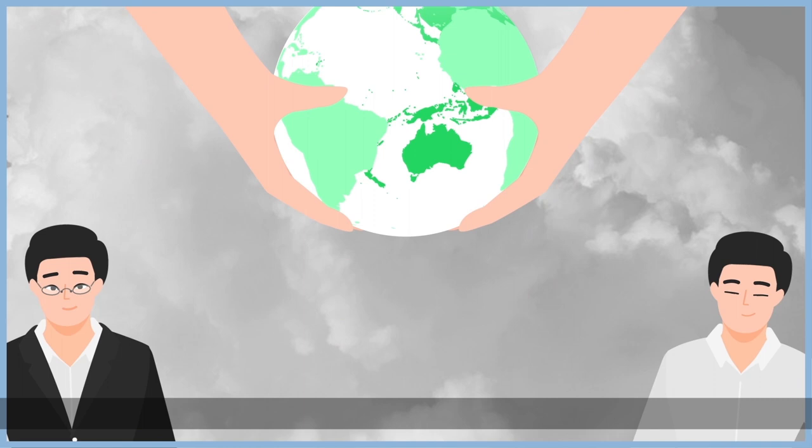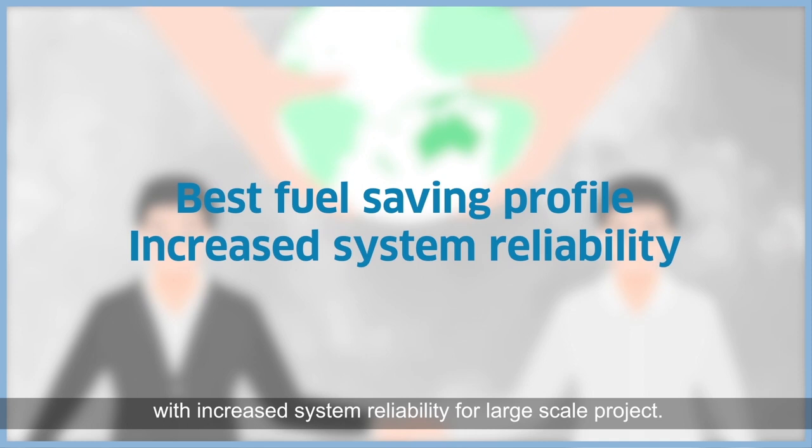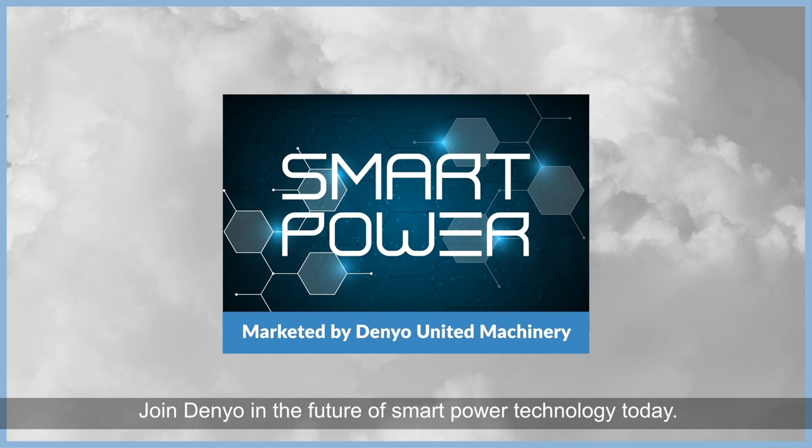The SmartSync system is the most cost-efficient system, with increased system reliability for large-scale projects. So why wait? Join Denio in the future of smart power technology today.